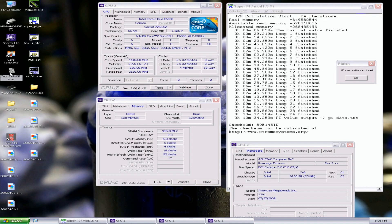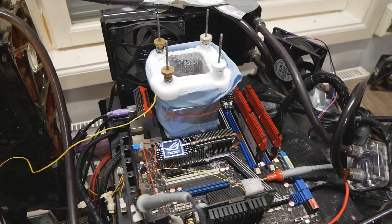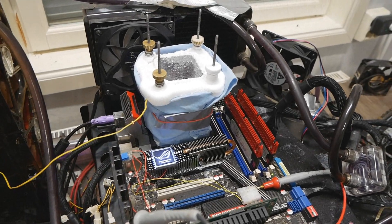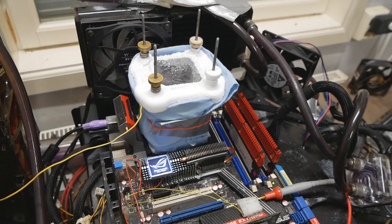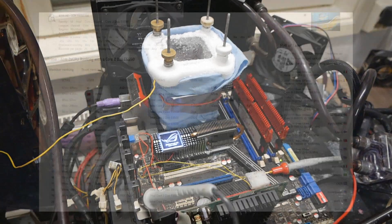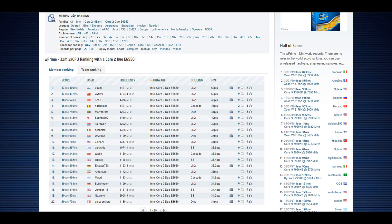Maybe I could improve from the memory side, but it doesn't really matter — we need a better CPU anyway if we want to take the 1M and the validation scores. If I don't get any more findings, this will be the last score for this session with the E6550. Sadly I didn't get the top score in 1M and validation, but at least I managed to get W'Prime 32, which was a huge surprise considering the 300 MHz difference in clock speed.